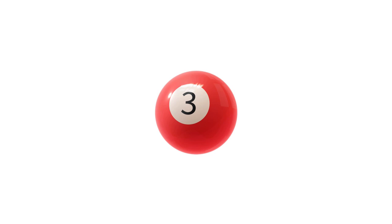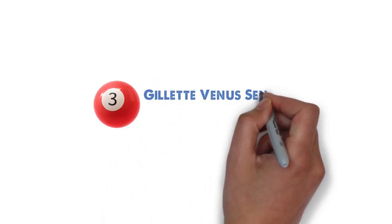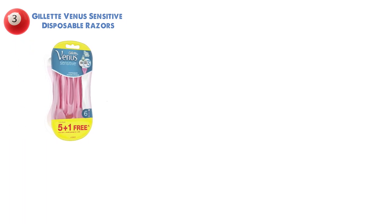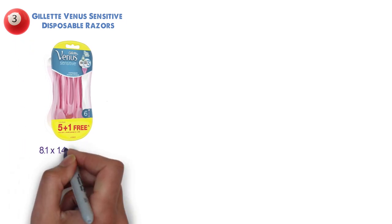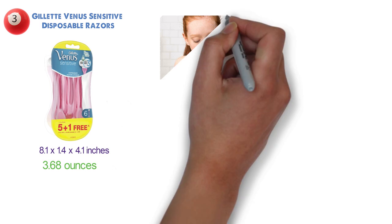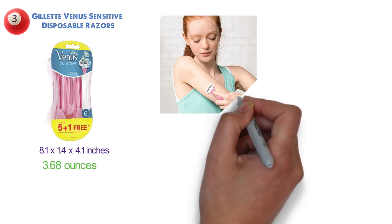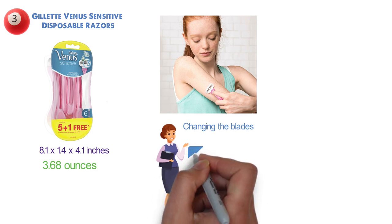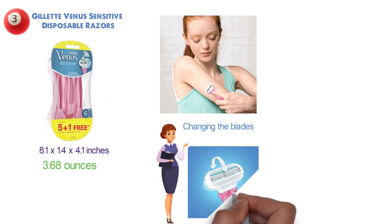At number three, we have the Gillette Venus Sensitive disposable razors. The dimensions of the unit are 8.1 by 1.4 by 4.1 inches and it weighs around 3.68 ounces. These disposable razors are extremely convenient because you don't have to bother with changing the blades. Each razor has a rounded pivoting head that adapts to your body and contours over your curves for a smooth, stress-free shave.